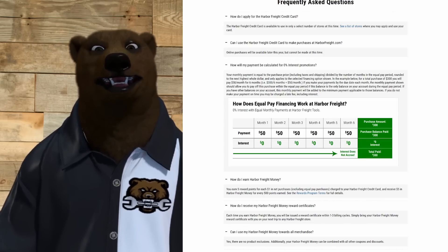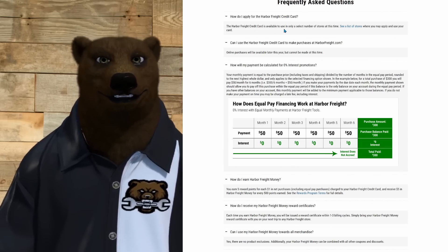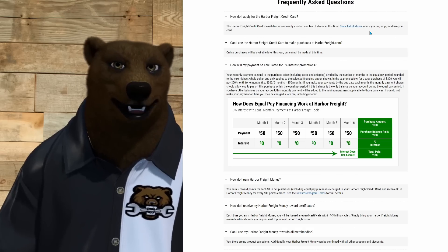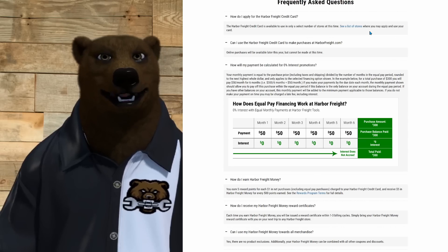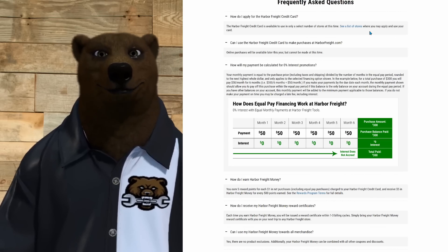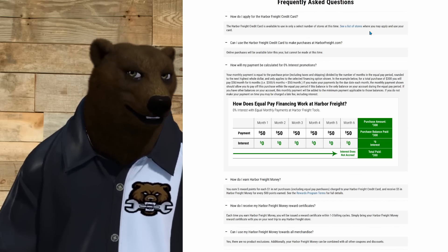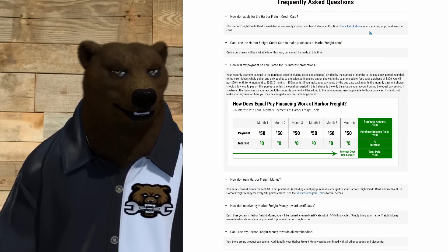Now for the frequently asked questions. How do I apply? The Harbor Freight credit card is available only in select stores, so you have to go in-store to apply right now. Can I use it at harborfreight.com? Online purchases will be available later this year but can't be made at this time — they're still integrating the system and wanted to get the card out first. How will my payment be calculated for zero percent interest? There's a full chart on the site showing how payments work each month.